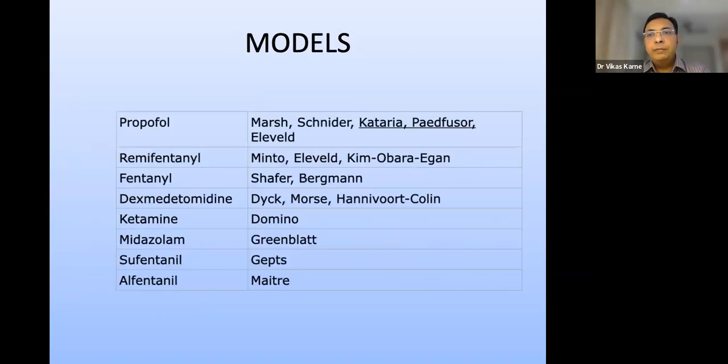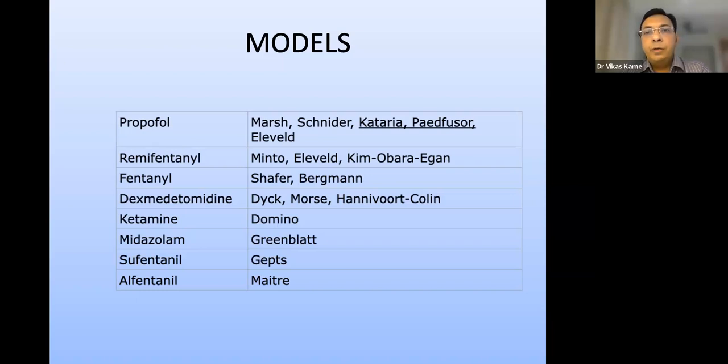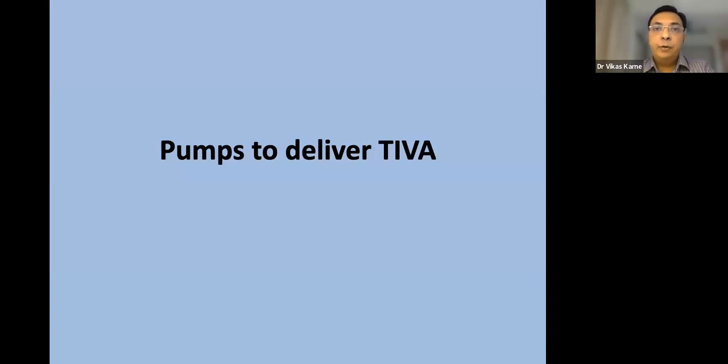Various pharmacokinetic models are available depending on the drug. For propofol in adults, the Marsh model targets plasma concentration, while the Schneider model targets effect-site (brain) concentration. The Kataria and Paedfusor models are specifically for pediatric patients. For remifentanil, the most commonly used model is the Minto model. For dexmedetomidine, the Dyck and Hannivoort-Colin model has been recently accepted and is now available for use.